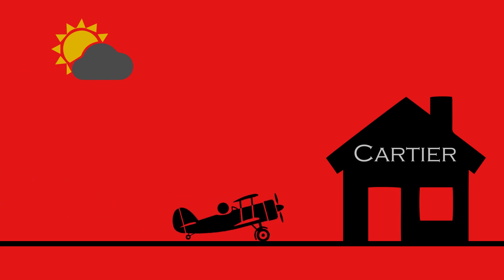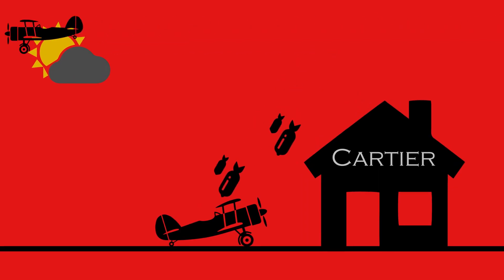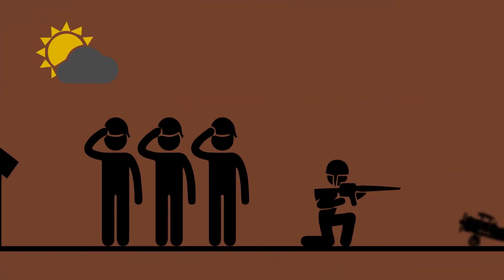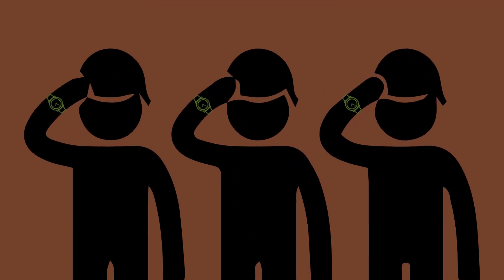In 1904, a Brazilian aviator asked the famous watchmaker Cartier to make him a wristwatch. A few years later the First World War came and it changed everything. Aviators and soldiers were the first men who wore wristwatches, simply because it was more convenient to look at a wristwatch rather than take out a pocket watch during a battle.